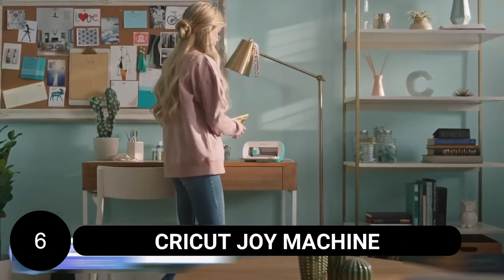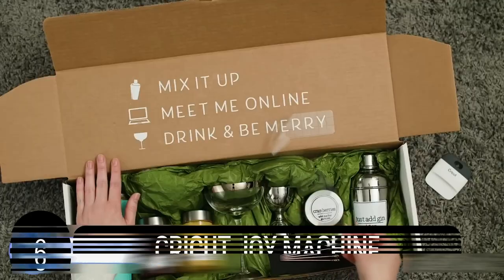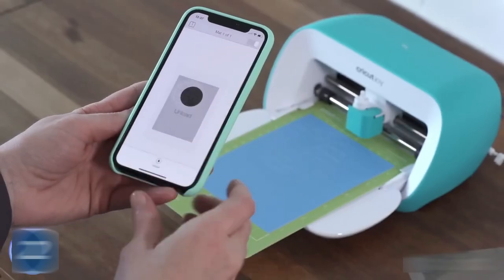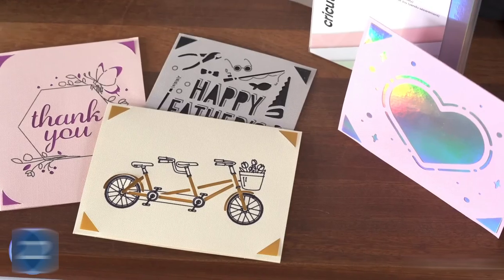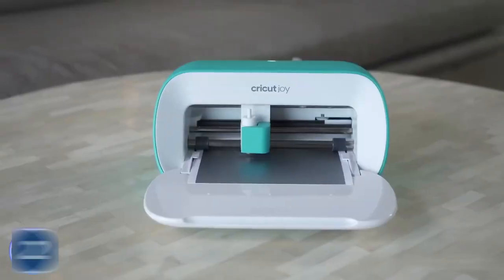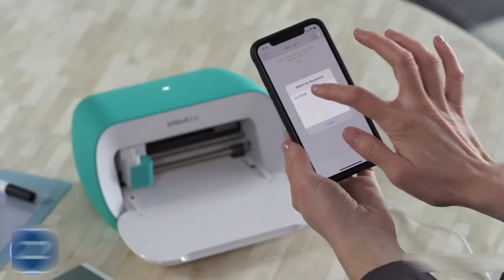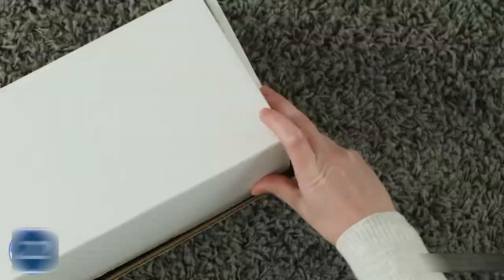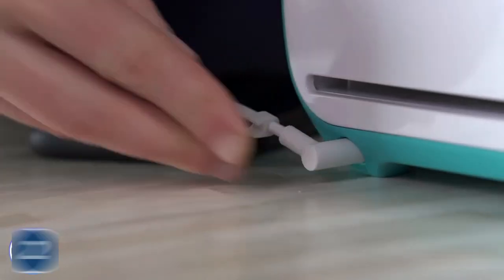Cricut Joy Machine. This is a compact cutting machine that brings endless creative possibilities to your fingertips. With its razor-sharp blade, it can cut through various materials such as cardstock, vinyl, and iron-on with precision. Additionally, it has special pens that can draw intricate designs or lettering. By installing the app and connecting it to the machine, you can easily download and cut or draw any image you desire. Whether you need labels, greeting cards, stickers, or even intricate designs, the Cricut Joy Machine can deliver them in just 15 minutes, making it a convenient and versatile tool for crafters of all levels.